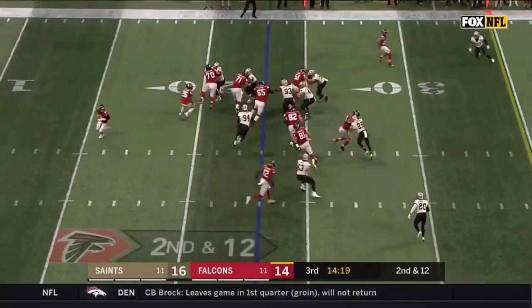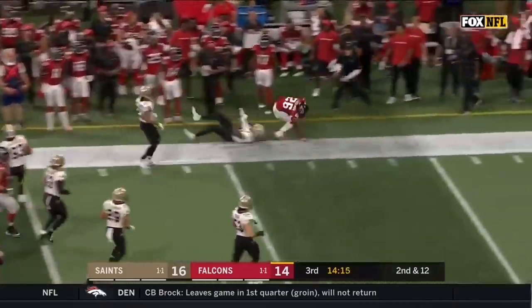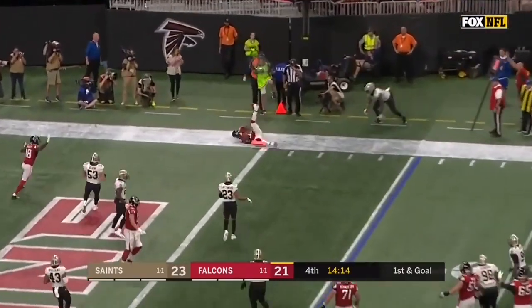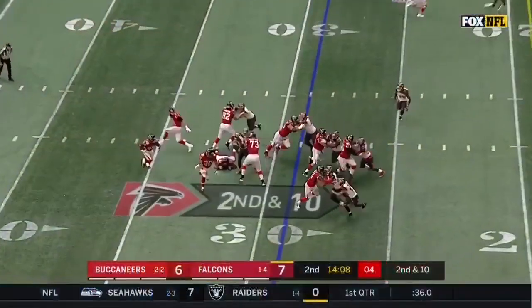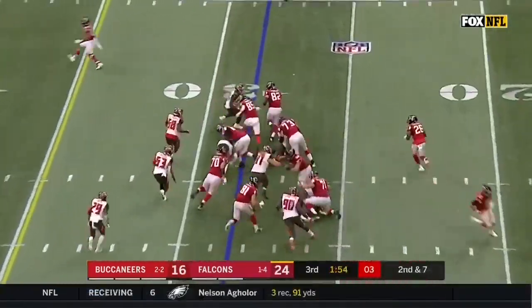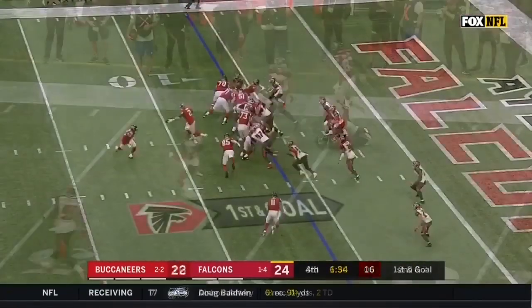Here's Coleman on the carry — good opening, turning the corner. Ryan, Tevin Coleman at the goal line. Ryan on the move, now hands it to Coleman. Coleman cuts it back to the inside. Coleman on the pitch, and a big game for Coleman.